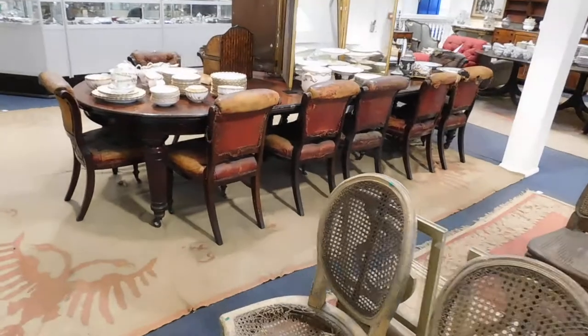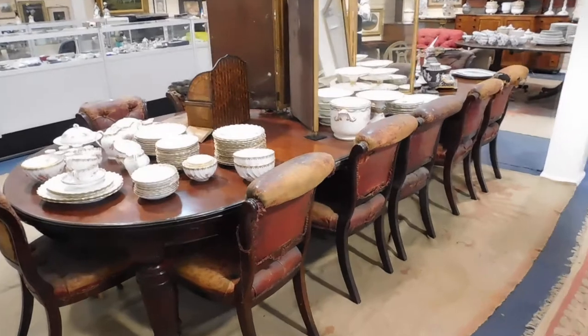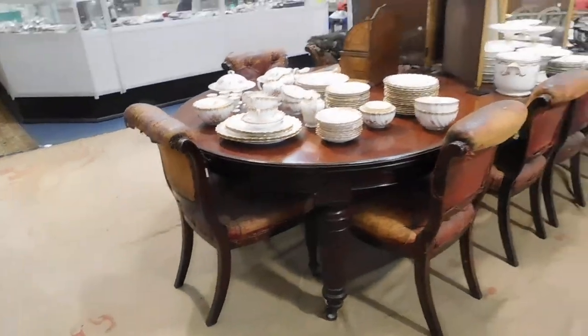There's a splendid Edwardian extending dining table with four leaves, and around it, as a separate lot, a set of twelve Victorian mahogany chairs in need of some restoration.